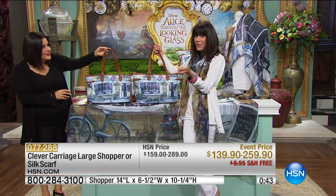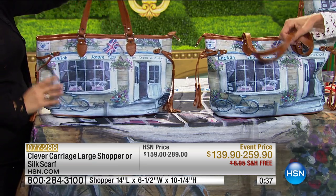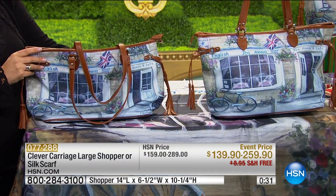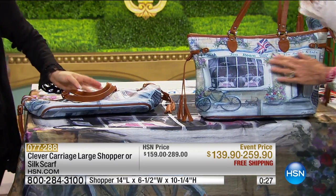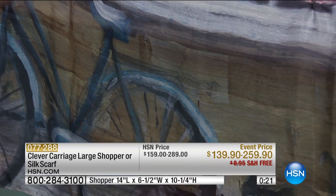Know that you're going to be one of only a handful of people who'll be able to own this bag, because everything we do with Kim involves the artisan part and the collectible part of these pieces. We have so many people joining us, and this bag was saved for the hour. Whether you're going for the beautiful shopper or the 100% silk scarf, these are truly special pieces.